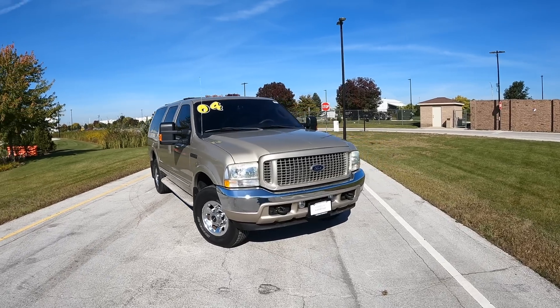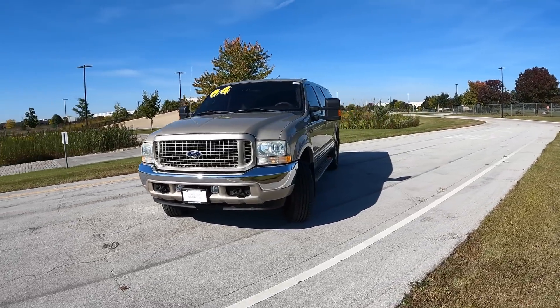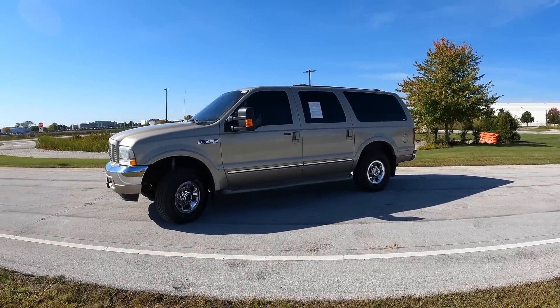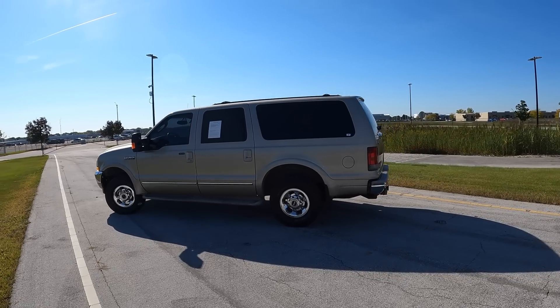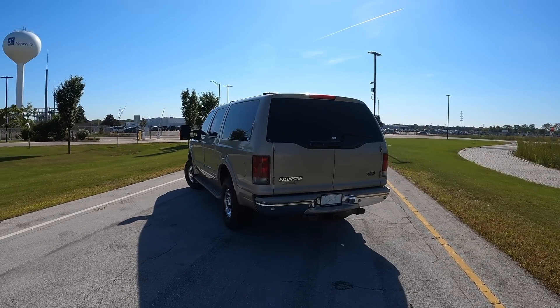Now let's talk about the looks. It's very clear that this is an F-250 with a back put onto it — it looks identical to the Super Duty truck of the same era, which is totally fine by me. I think this is a very early 2000s look and color, and overall just so iconic of the era.